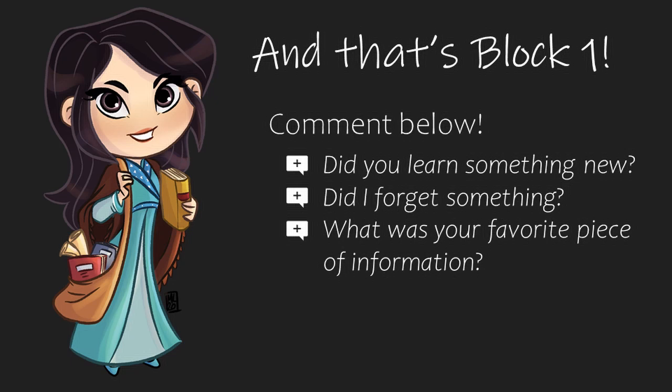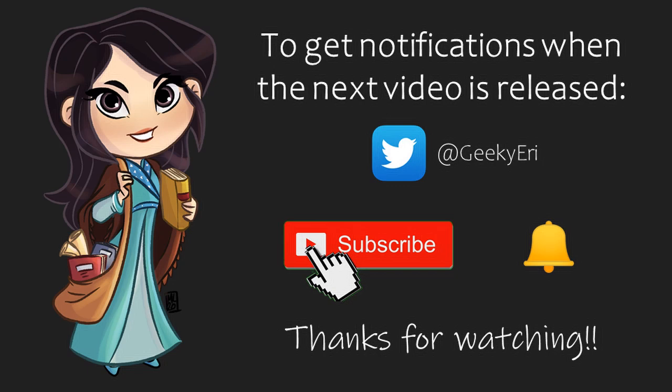So that's block one — phew! What did you think of my first deep dive into my notes? Did you learn something new? Did I forget anything? Go ahead and leave a comment below, and if you enjoyed this video, hit that like button. Next up is block two. If you want to know when the next video is released, follow me on Twitter or subscribe and click the bell icon for notifications. Thanks for watching!